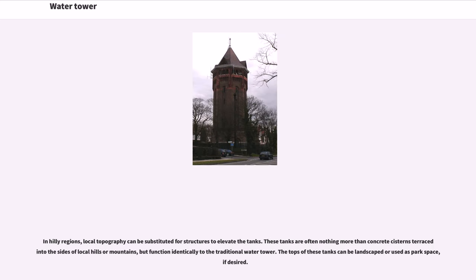In hilly regions, local topography can be substituted for structures to elevate the tanks. These tanks are often nothing more than concrete cisterns terraced into the sides of local hills or mountains, but function identically to the traditional water tower. The tops of these tanks can be landscaped or used as park space, if desired.